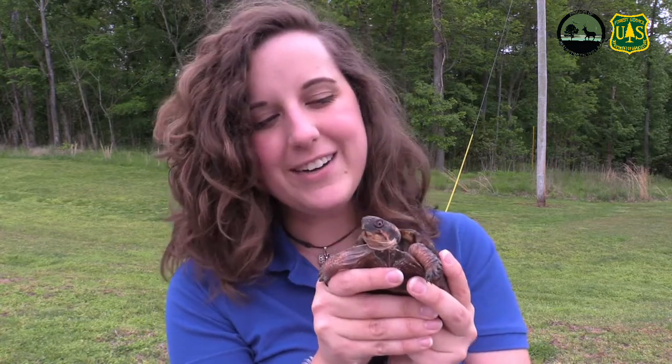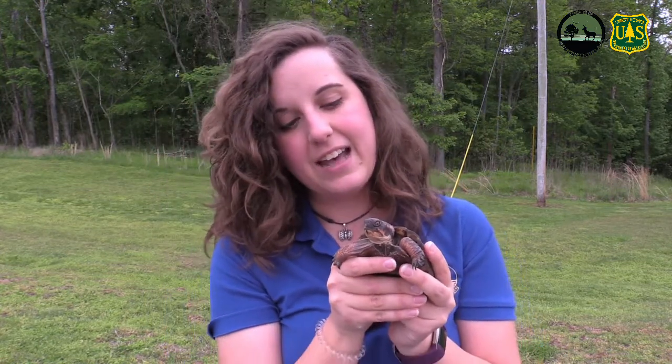On behalf of the Woodlands Nature Station, I want to thank you so much for joining us for another Creature Feature. Learn how to be a turtle superhero! My name is Arianne, and Carrot and I will catch you in another video.